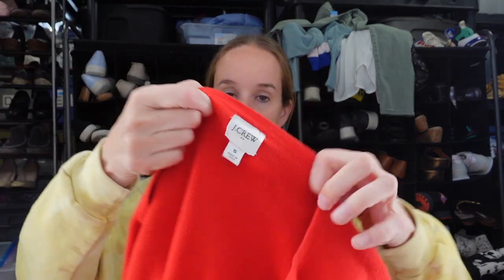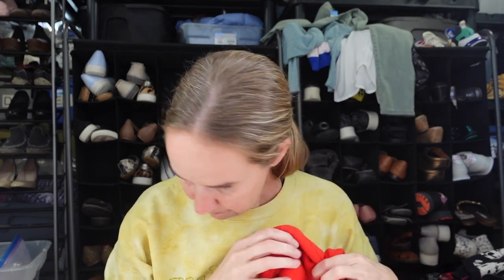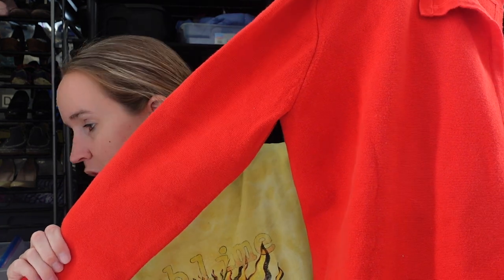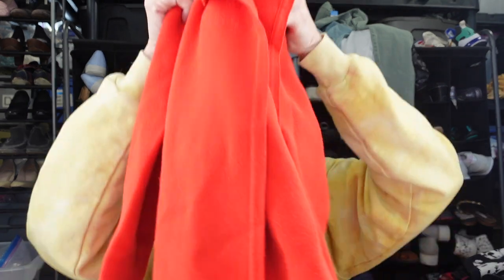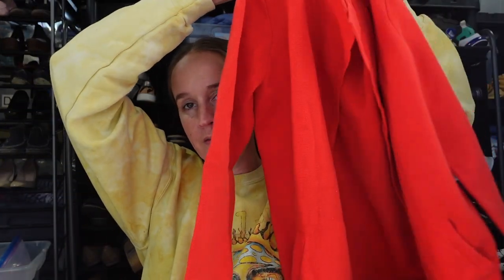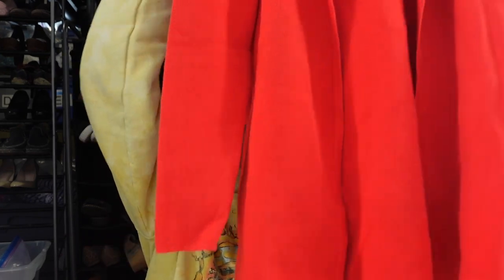We have a J.Crew sweater blazer — I almost always pick these up if they're in good condition. This one is a size small, plus it's red — or wait, is this orange or red? I'm putting it next to the Banana Republic coat I had and this seems lighter. Vote down below — is this orange or red? Either way it is a sweater blazer and this style always does well for me. I'll try to figure out the color before I list it.